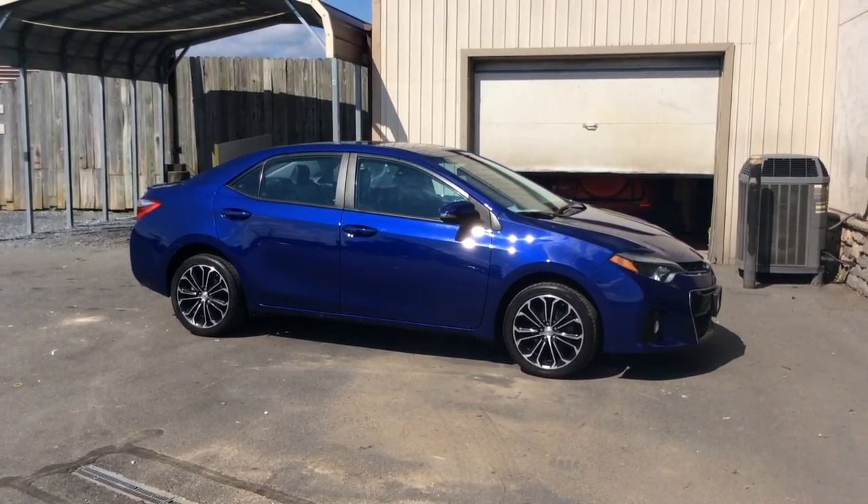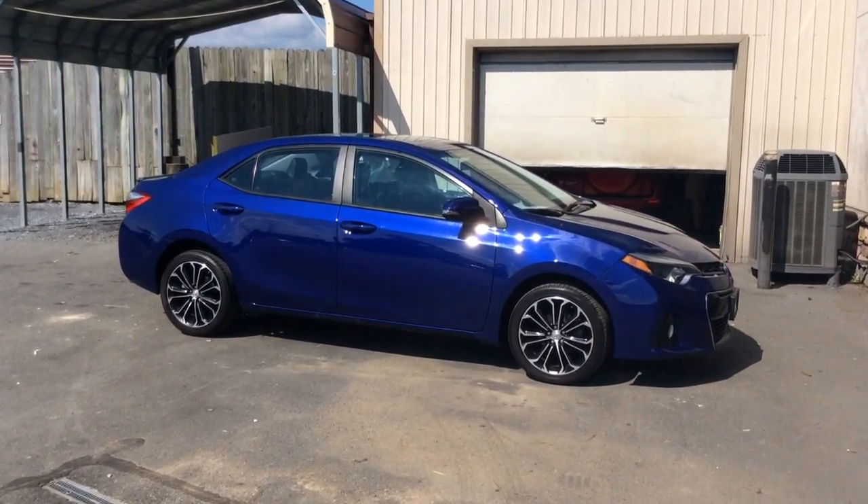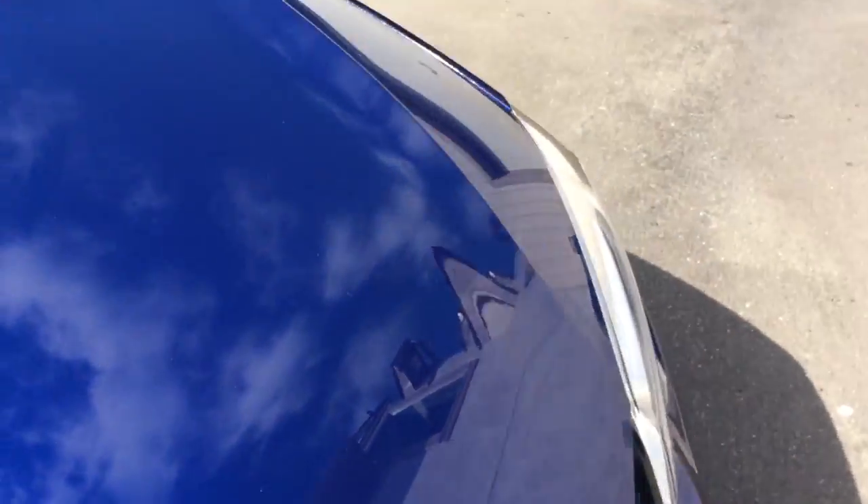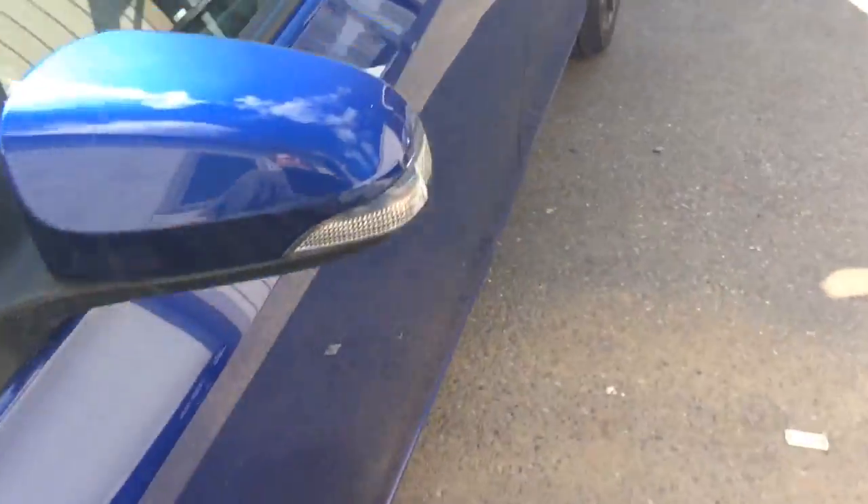Hello and welcome to Rocky Ridge Auto Sales here in Ephrata, Pennsylvania. We've been here selling quality used cars and trucks at low, no-hassle, market-driven prices since 1979. My name is Jesse, I'm one of the salesmen here.